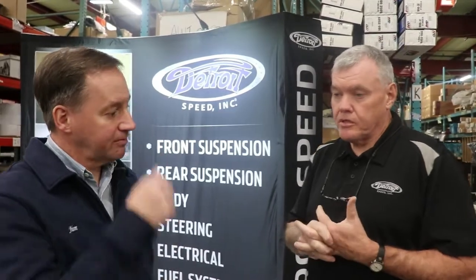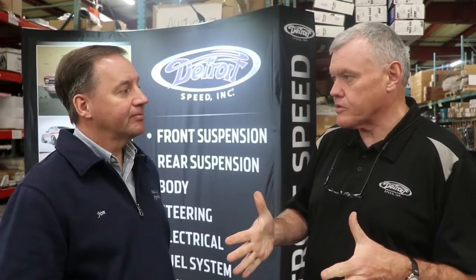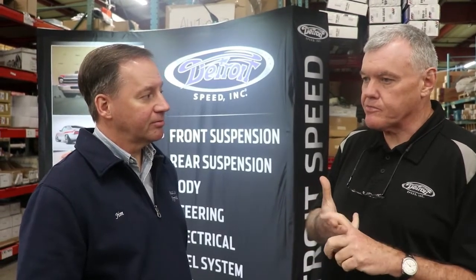Do you have a complete bolt-on front end kit for Chevy IIs? We do. It's not a hydroform — the Chevy IIs are so short it wasn't really worth the investment in hydroforming — so we do a bolt-in with down tubes. It comes with stamped inner fenders as well for a very clean look. All bolt-in parts use the same spindle and steering rack as the Camaros, so the same brake packages all apply.